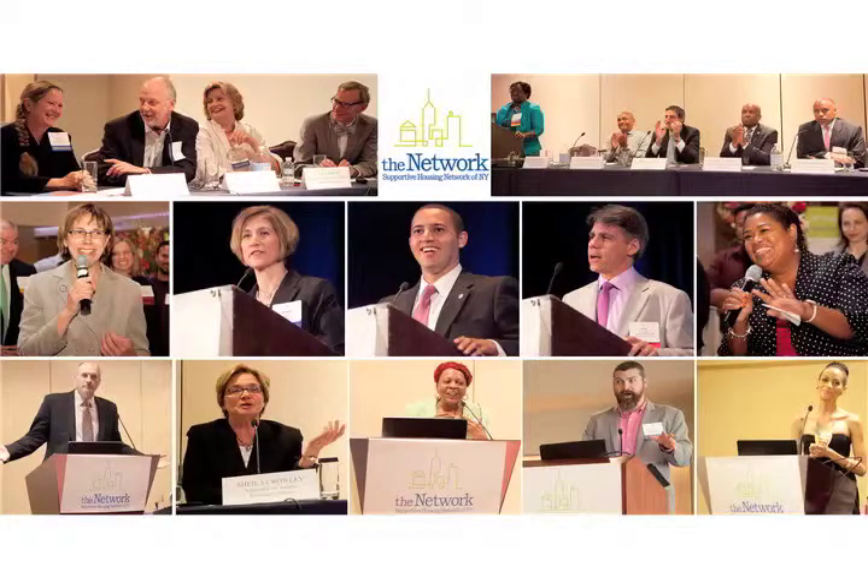One of BRC's permanent supportive housing programs, our newest congregate program, is at 902 Liberty Avenue in East New York, Brooklyn. We call it Liberty Homes, and it was designed by Hardin and Van Arnen Associates and built by Artek.